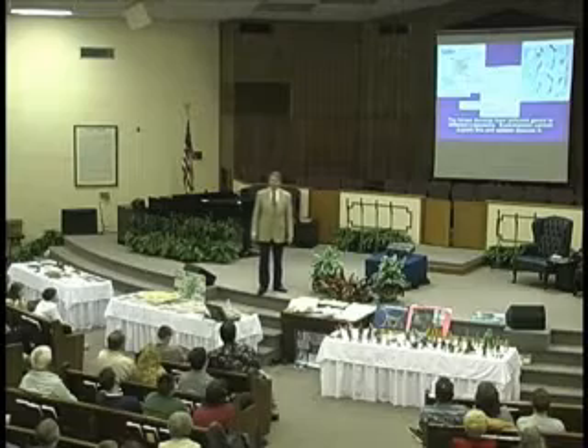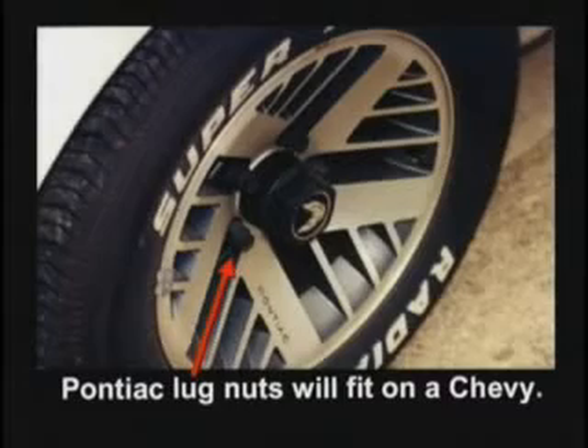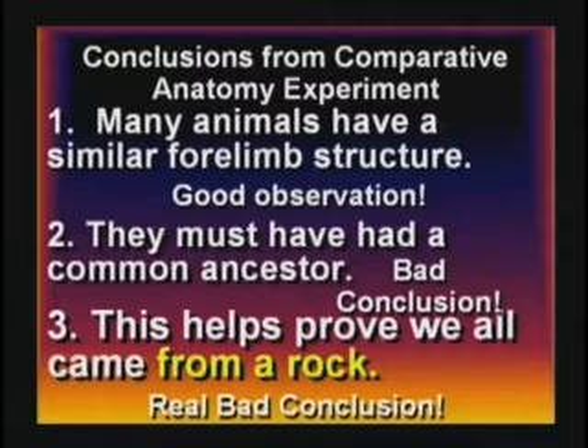The different bones in different animals come from different genes on the chromosomes — they're not homologous to begin with. And even if they were, that still wouldn't prove common ancestor. It proves a common designer. The same designer made them all. Did you know the lug nuts from a Pontiac will fit on a Chevy? You can go out in the parking lot and try it — they will. That proves they both evolved from a Honda 14 million years ago. No. It's true many animals have a similar forelimb structure — that's a good observation. But they say they must have had a common ancestor — that's a bad conclusion.